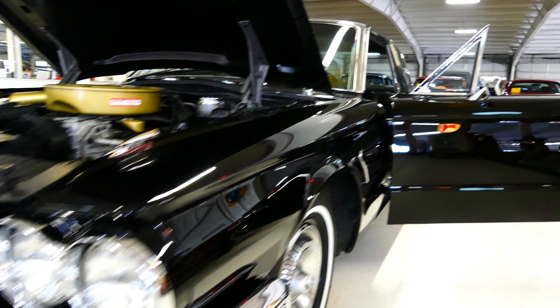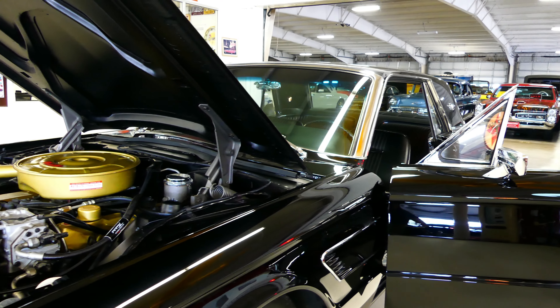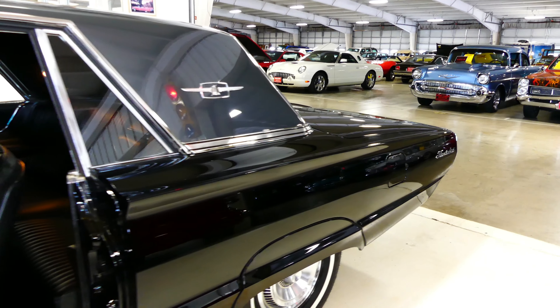The ride is something else — like driving your living room down the street. The engine purrs and starts right up. Nice sleek line.